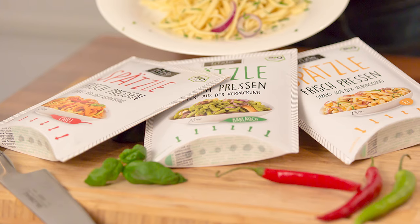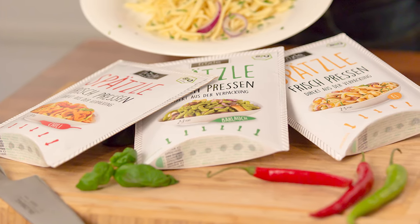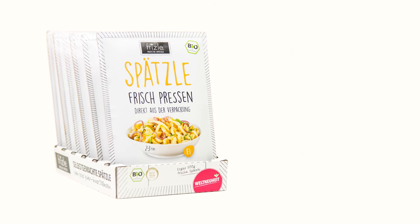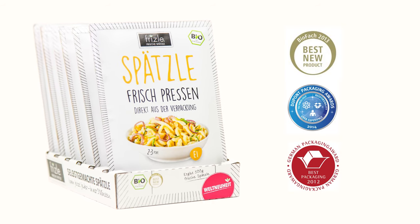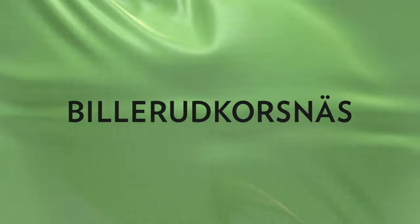For the first time, consumers could experience the taste and aroma of fresh, homemade spätzle in a convenient, prepackaged solution. It's proof that with the right partners and the right amount of innovation, we challenge conventional packaging for a sustainable future.